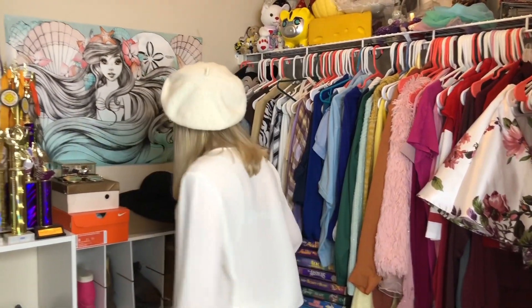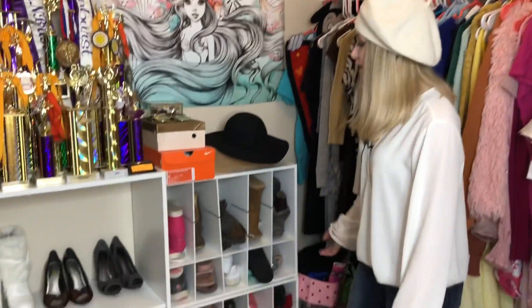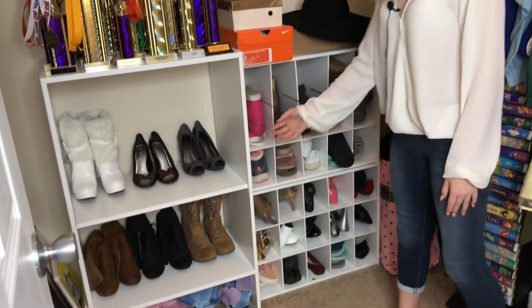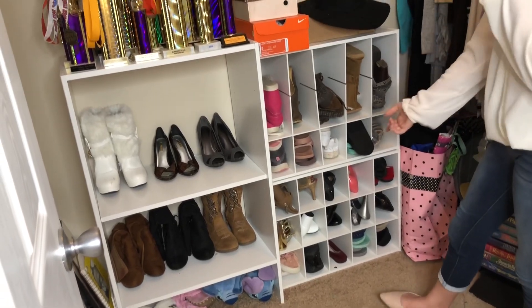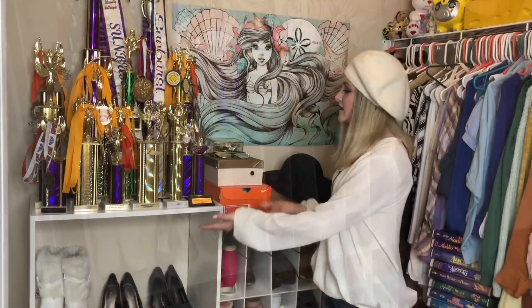Over here we have my shoes. We got a new shoe shelf for my shoes that can't fit in here because they're too tall, and then all the shoes that can fit in here are in here. Here are my trophies.